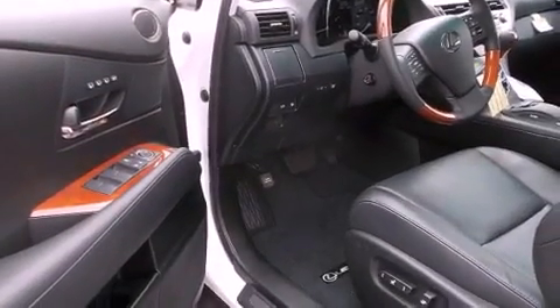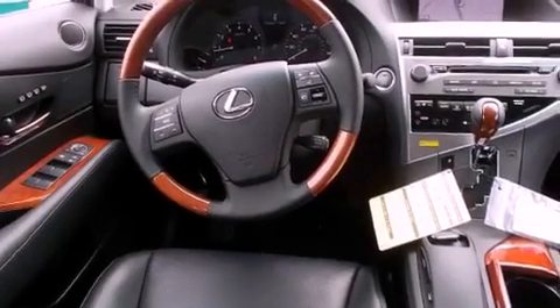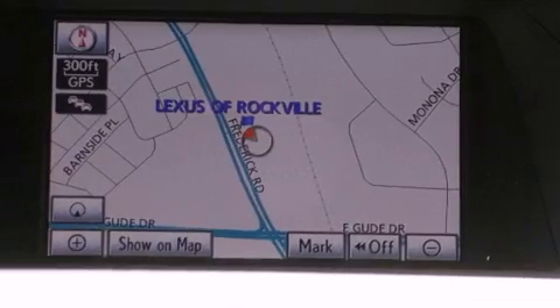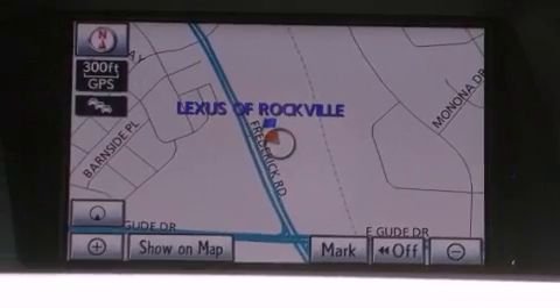The following features are also included: steering wheel memory settings, air conditioning with automatic climate control, cruise control, a CD player, a leather-wrapped steering wheel, a passenger-side vanity mirror, a security system, a traction control system, a split-folding rear seat, and intuitive parking assist.